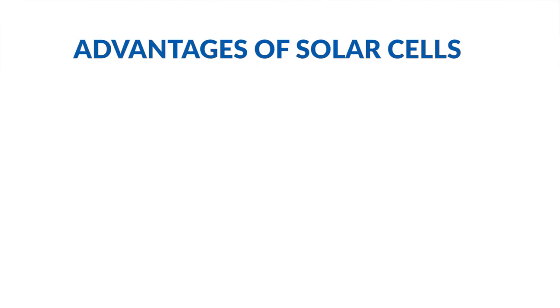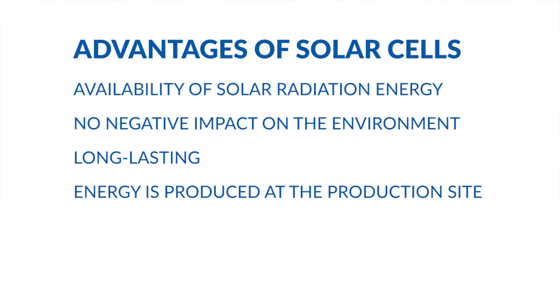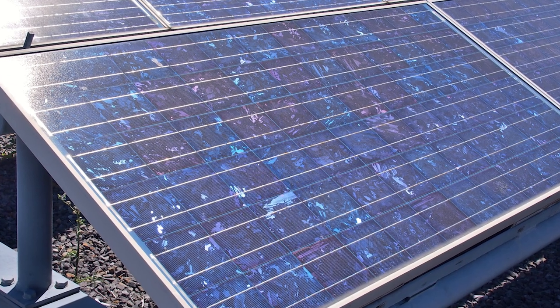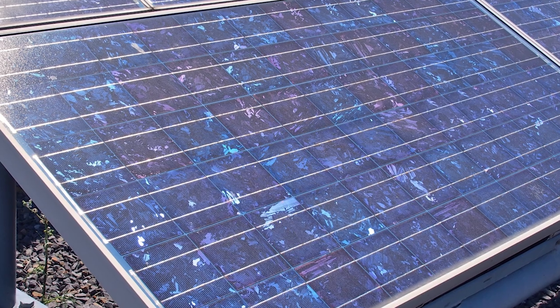The basic advantages of solar cells are: availability of solar radiation energy, no negative impact on the environment, and long-lasting energy produced at the production site. Currently, silicon solar cells are the most popular device for converting light energy to electricity.